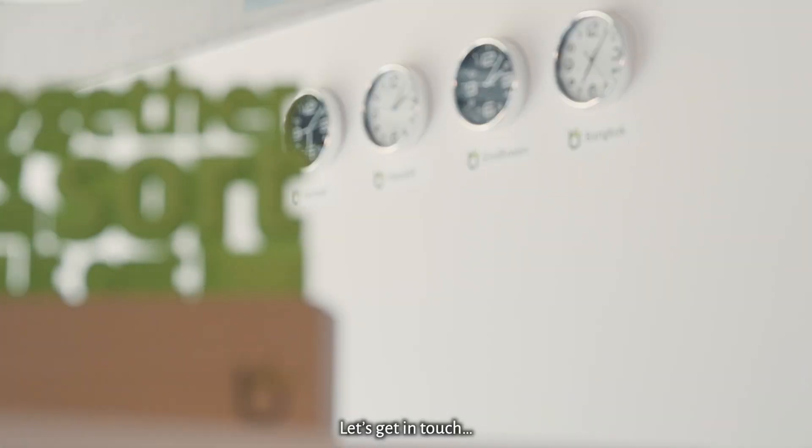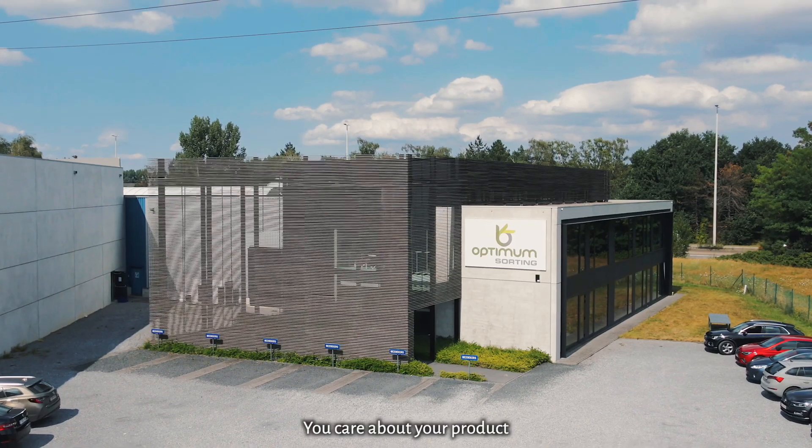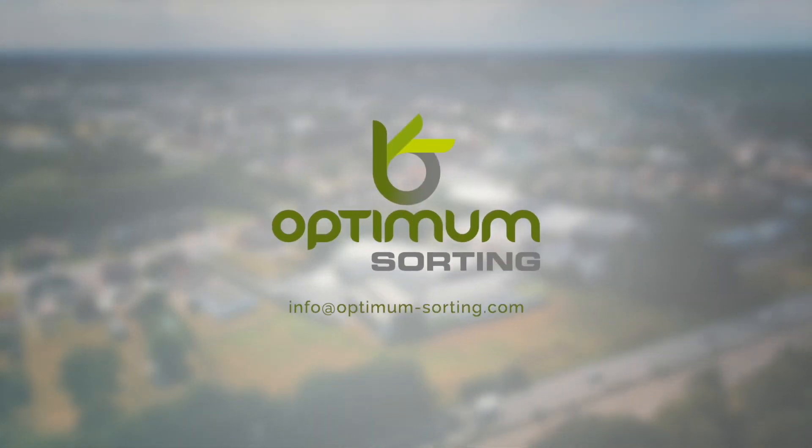Have a sorting challenge of your own? Let's get in touch and together we can sort it out. You care about your product and we care about your reputation.